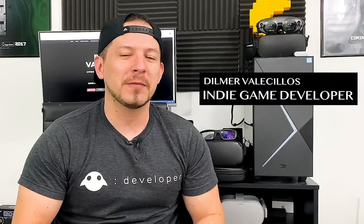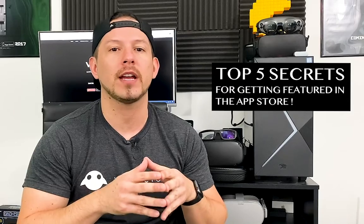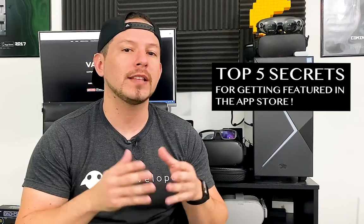Hey guys, it's Agonesi Dilma again and welcome back to my channel. Today I'm pretty excited because I'm going to be talking about the top five secrets to getting featured in the App Store. These are things that are really not secrets, but I want to call them that to emphasize the importance of actually doing what I'm about to tell you. I'm covering five different tips, so make sure you watch the entire video because all of them are really helpful if you're working on an app or a game.